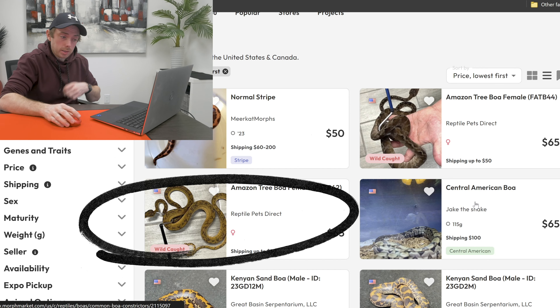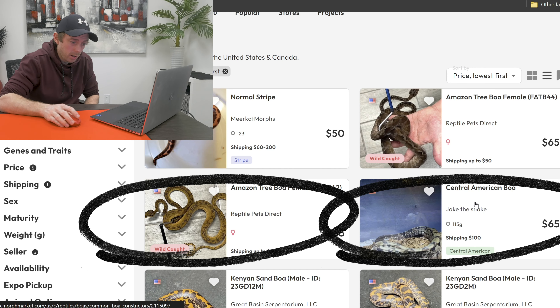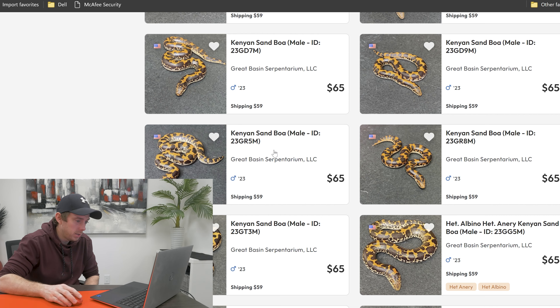Let's take a quick look at some boas just to see if there's anything in there. Lowest first. Yeah — Amazon tree boa, definitely not. Central American boa, a wee bit too big there. Kenyan sand boas — I want a pet snake, not a bloody box of sand.